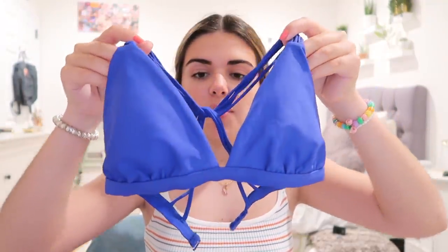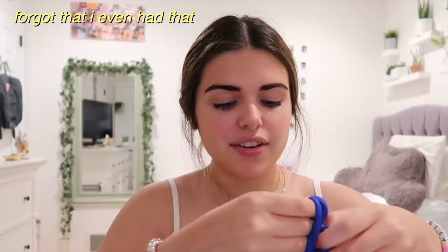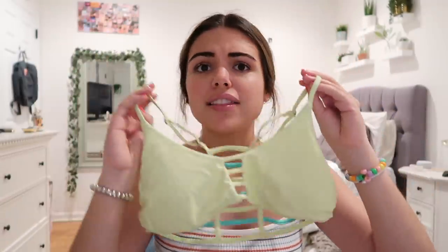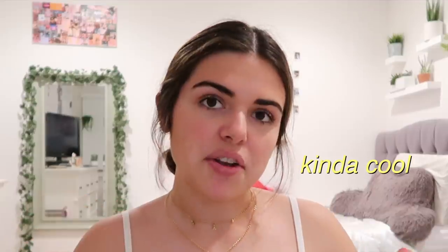This one I also got three summers ago — it's a triangle top in royal blue. I really like the color and the back is really cool, it's just like a knot. I forgot I even had it but it's a good bathing suit. This one is from Hollister, also two or three years ago. I love the yellow and I think the blue on the back is cool too — it has some little holes, kind of cool.